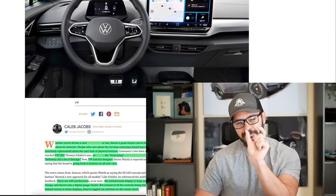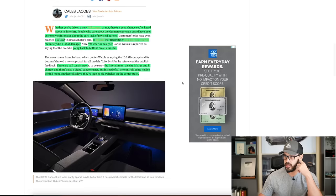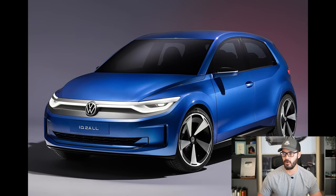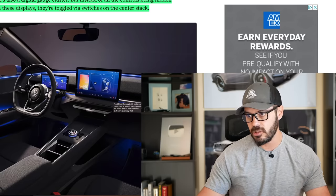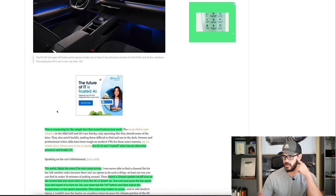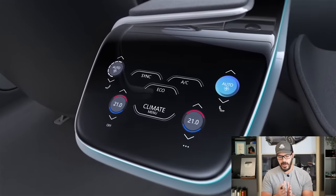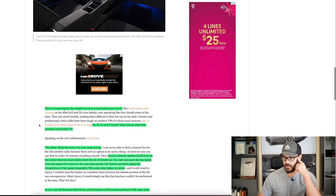I'm going to show you which era was my peak Volkswagen interiors when we jump into Photoshop in a minute. Instead of all the controls being hidden behind menus and displays, there are now toggle switches on the center stack. Zooming in on the new ID.2 All — which has a fantastic exterior design overall — you can see that the climate control settings are still in the lower section, but they've added toggles at the bottom so you can quickly adjust the temperature, which you do several times while driving. Actual buttons just work, and one person said the ID.4's tech ruined what was an otherwise practical and livable EV.